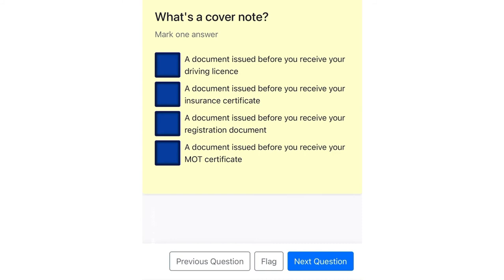What's a cover note? A document issued before you receive your driving license. A document issued before you receive your insurance certificate. A document issued before you receive your registration document. A document issued before you receive your MOT certificate.